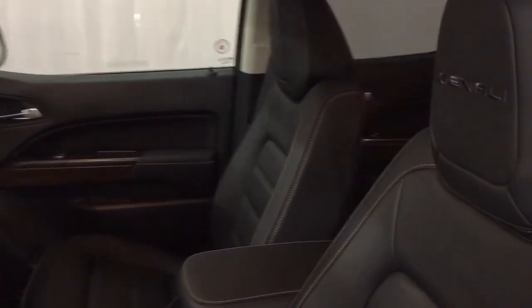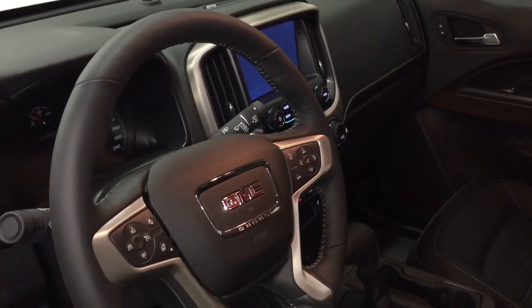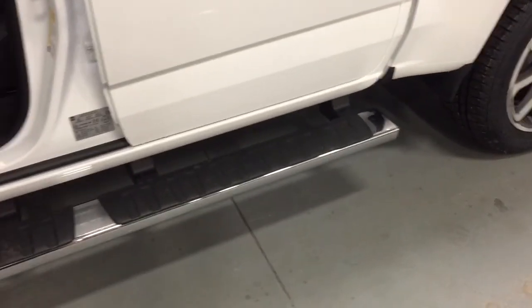Let's work our way through this Canyon Denali. You got the specific Denali markings right there. The great attention to detail is that double-stitching perforated leather seats throughout. We're going to start over here on the left on the driver's side and work our way inwards. You got that chrome assist step door-to-door to help you climb in and out, and the power driver adjustable seat with lumbar support.